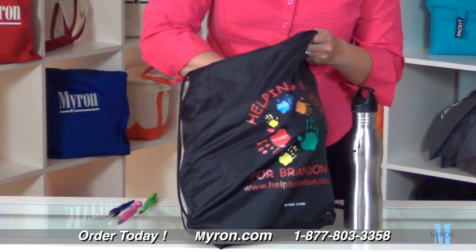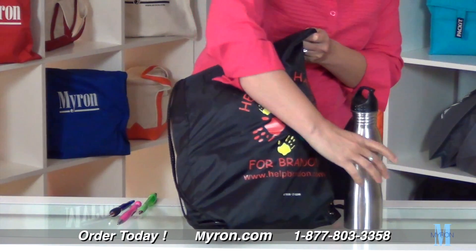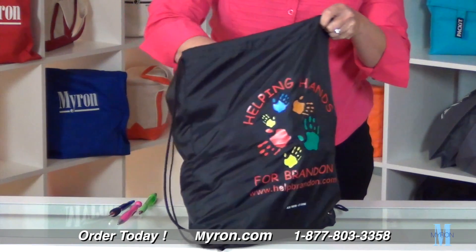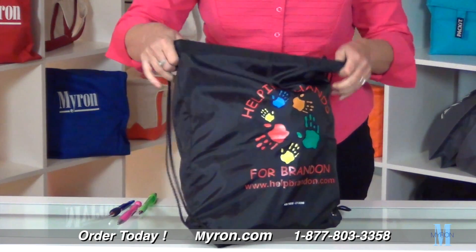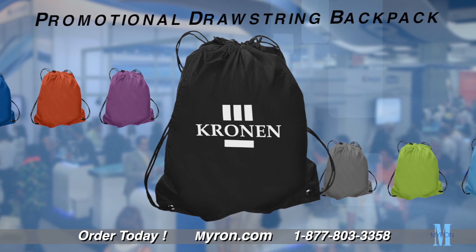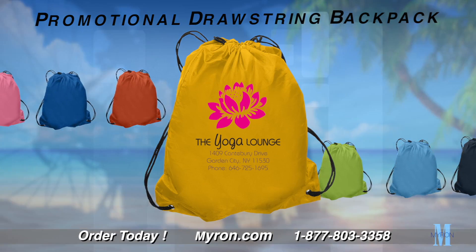Promote your business wherever you go with this colorful drawstring backpack. This sturdy promotional backpack can hold 24 pounds and is great for carrying school supplies, sports gear, and anything in between. The stylish, lightweight, and durable backpack will draw the attention of everyone. Drawstring backpacks are the perfect promotional giveaway for trade shows, beach and pool outings, biking and